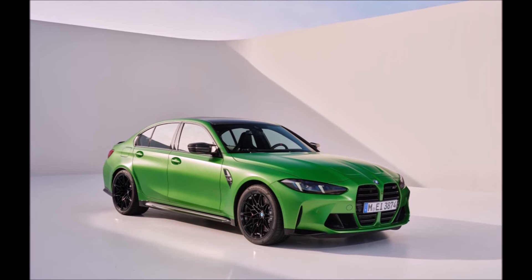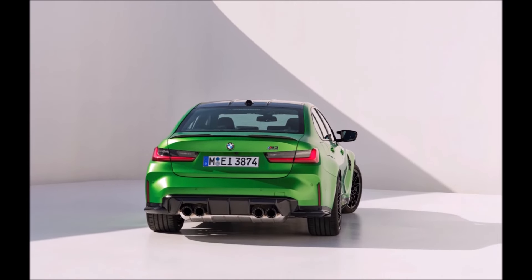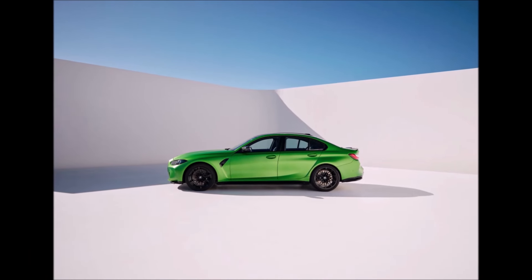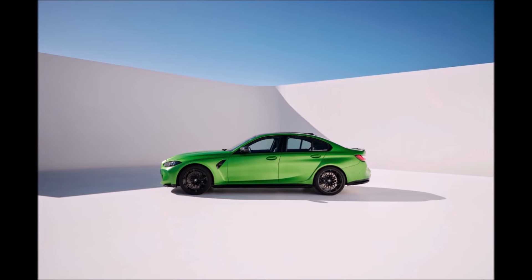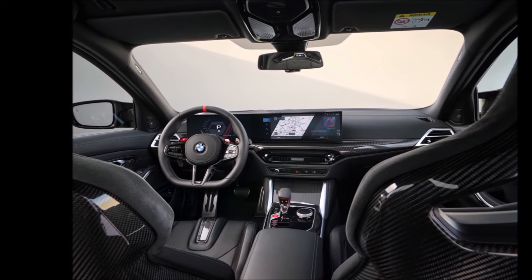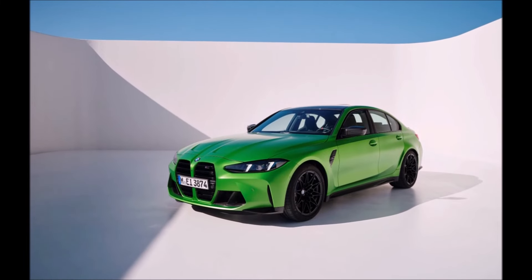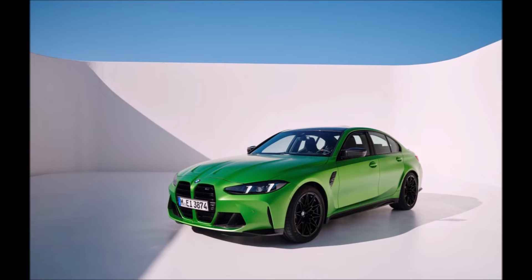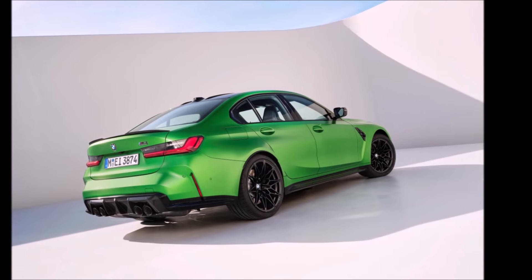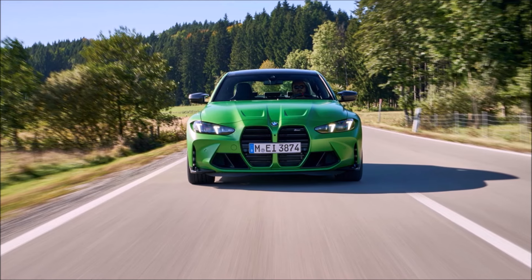So the horsepower figures are: 473 for the rear-drive manual, 503 for the Competition eight-speed automatic rear-drive, and 523 for the M3 Competition xDrive — a 20 horsepower boost. The xDrive is the only all-wheel drive variant and with the eight-speed automatic drops the zero to 60 from 3.8 seconds to 3.4 seconds. BMW, like Porsche and other German brands, is pretty conservative with their 0-60 times, so I wouldn't be surprised if we see 3.1, 3.2, or 3.3 seconds — which is an astonishing figure.